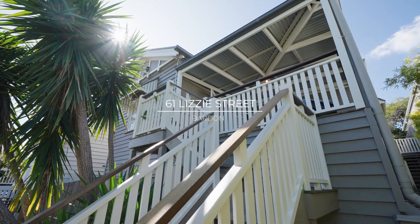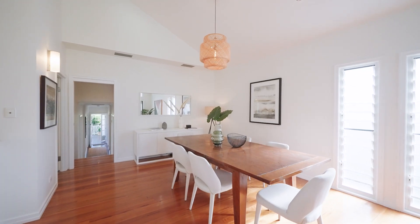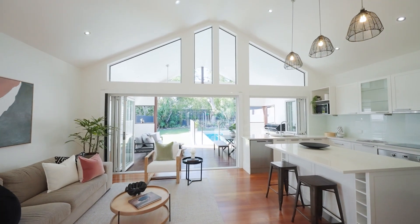Stepping through the front you'll find the 1940s facade. It blends seamlessly with the renovation, with its high cathedral ceilings and its open plan living.